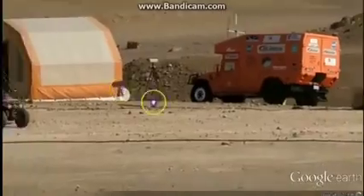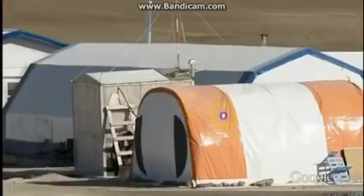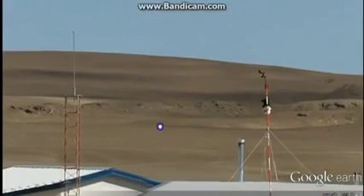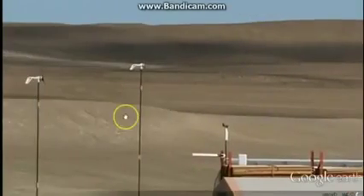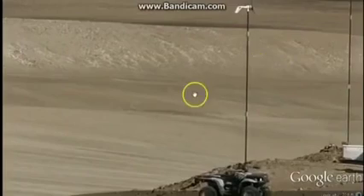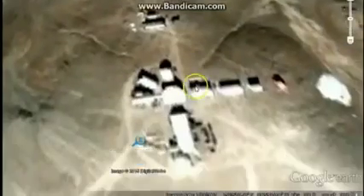Cameras set up, tents, ATVs, food. They've been there a while — it's not a one-day trip. Got their antennas set up. Out in the middle of nowhere in Greenland. Another ATV, a leveling equipment. That was all that picture I had. Let's see what this one's got.